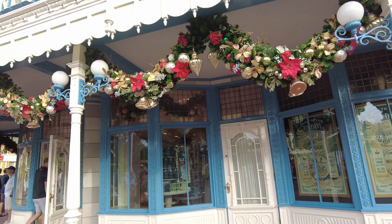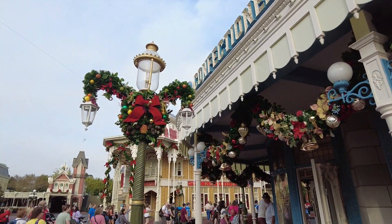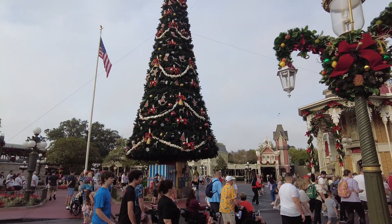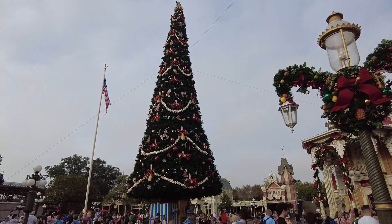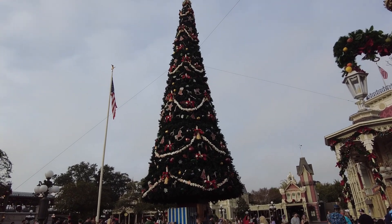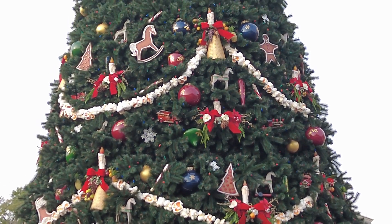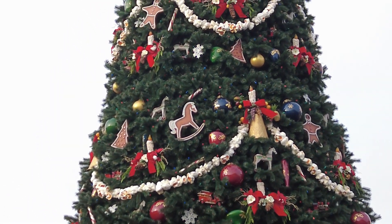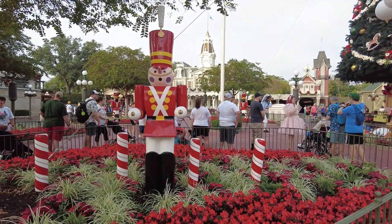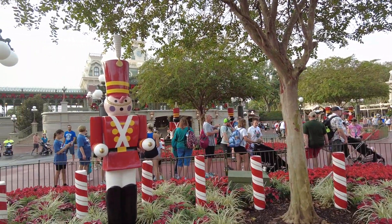First things first, let's start with the opening decorations that you can see. We have the Oswald wreath this year again, as well as the lovely, beautiful tree. Look at this — massive. This is the first thing you see when you walk into the Magic Kingdom, and it is glorious. I'm obsessed with it. We've got the popcorn strands and trains and gingerbreads and so many fun details up there. Also in the front section here, you have the lovely toy soldiers and all four of the flower beds here in this hub area.